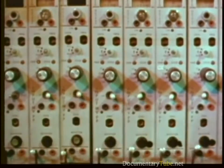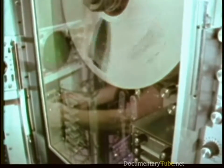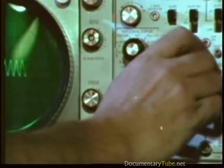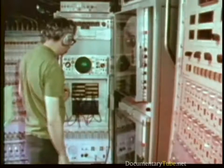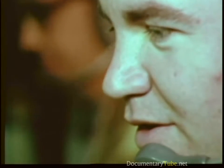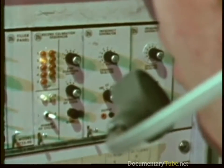Instrumentation occupies the area aft of the control station. Television recording and monitoring are used to observe strut and foil areas. Civilians from the research and development community are a constant part of the scene on both Plainview and High Point, with close support from the commanding officer of the Special Trials Unit.